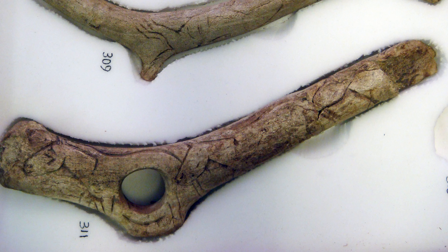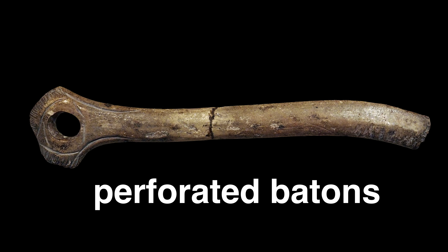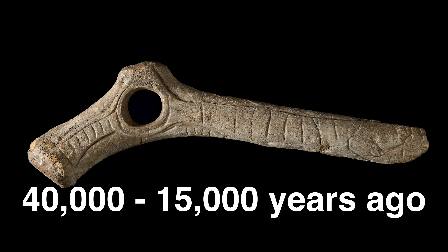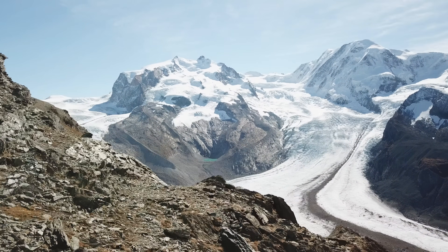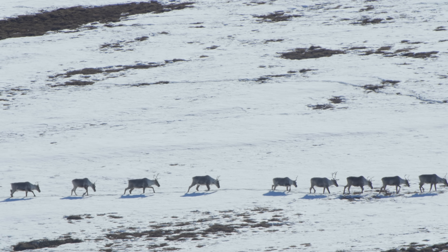One of the most intriguing artifacts from Paleolithic Europe are perforated batons. They are found across Western and Central Europe and date to between 40,000 and maybe 15,000 years ago — rough dates. An absolutely huge span of time, roughly coinciding with the height of the last ice age.